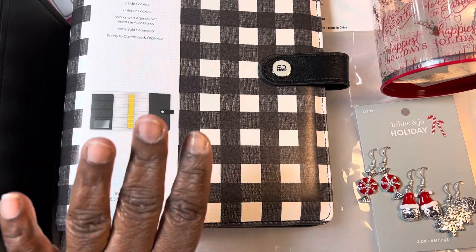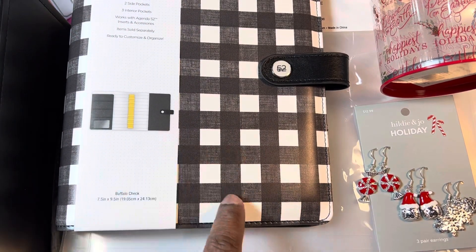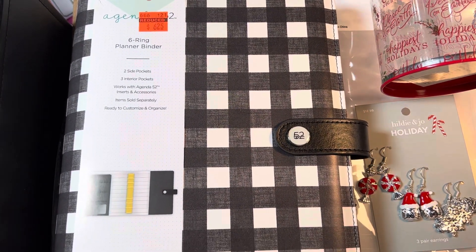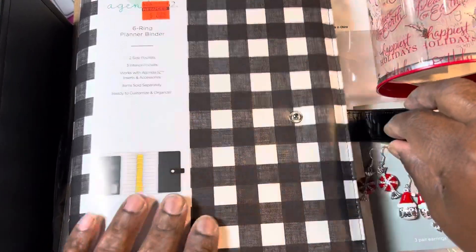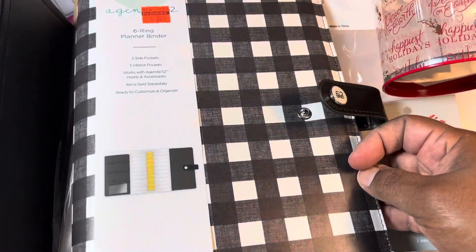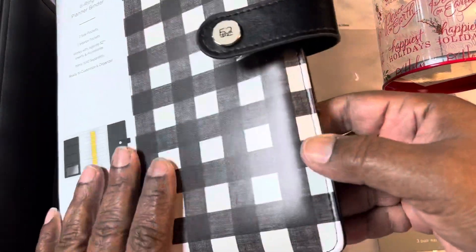And then they had — this was one of two that was left. I thought this one was really cute. This would be good for, like, Christmas documenting. I went ahead and picked this up. It was $6.25.